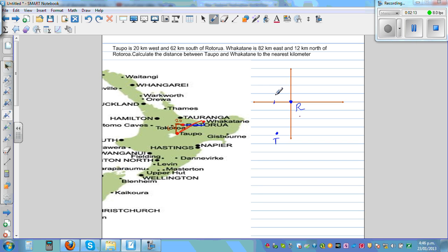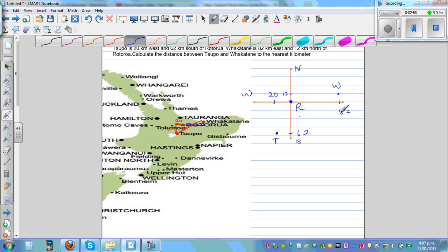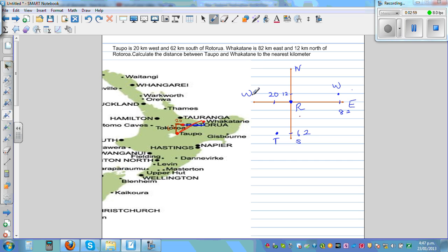This is 20 to the west and this is 62 to the south of Rotorua, because Rotorua is the reference point. Fakatani is 82 kilometers to the east — not drawn to scale — and 12 kilometers to the north, so it comes here. This point is Fakatani, W for Fakatani. So we have north, east, south, and west labeled.